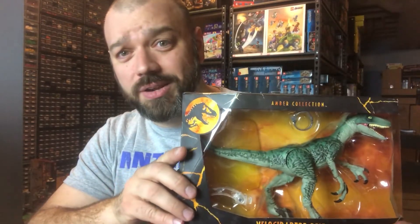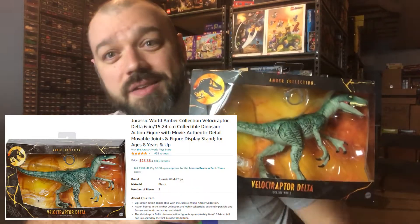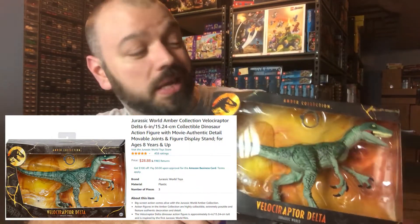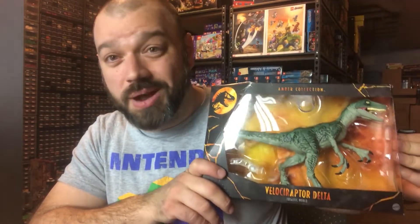I've got one last item — the Amber Collection Jurassic World Velociraptor Delta. They had this on clearance at my Target for about $9.55, and currently on Amazon FBA these are going for about $28 or $29, which means even after fees that should put me at a net profit of around $10.